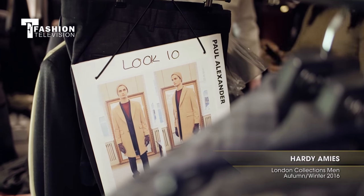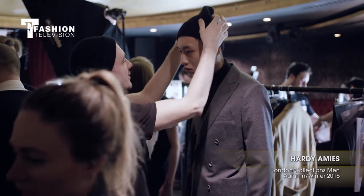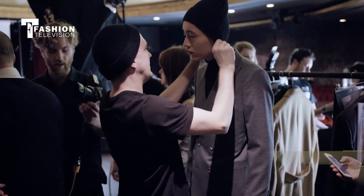Hello and welcome to Day 2 at LCM. I'm Stephanie and today we're going to be taking a look exclusively at the brand new collection for Autumn Winter 2016 by Hardy & Meals.